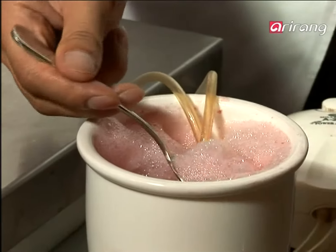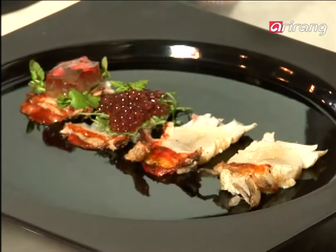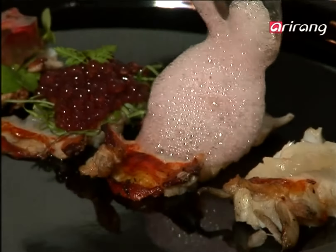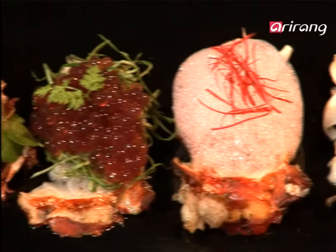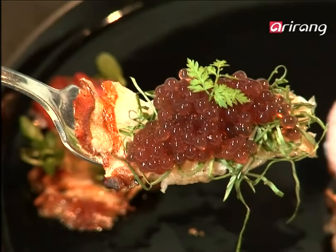The use of foam is also a representative example of molecular cuisine, bringing a fresh twist to the form, flavor and scent of food through a scientific approach. You can enjoy the taste of gelatin and caviar with rose extract in a foam. Now that's one dish you can't resist.